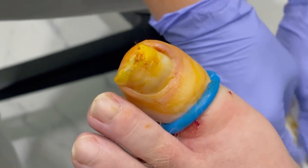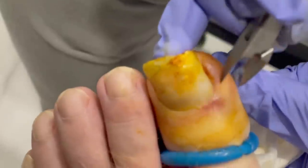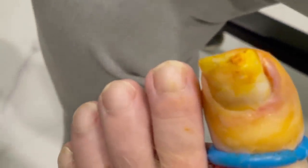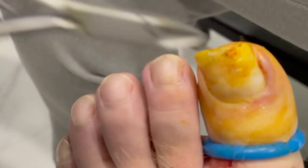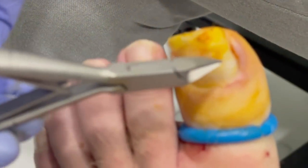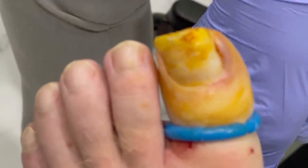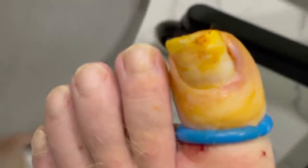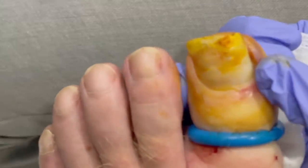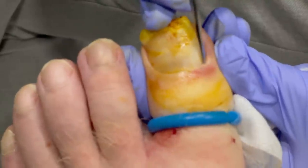Now we're going to test him and see if he's numb. Can you feel any of this? So now that he's numb — I did put more numbing medicine in for a couple of reasons. Number one, the more inflamed it is, it seems to neutralize the numbing medicine. And number two, he is a redhead. The rumor is actually true: redheads do take more numbing medicine, and they may have bigger tempers — he says yes.